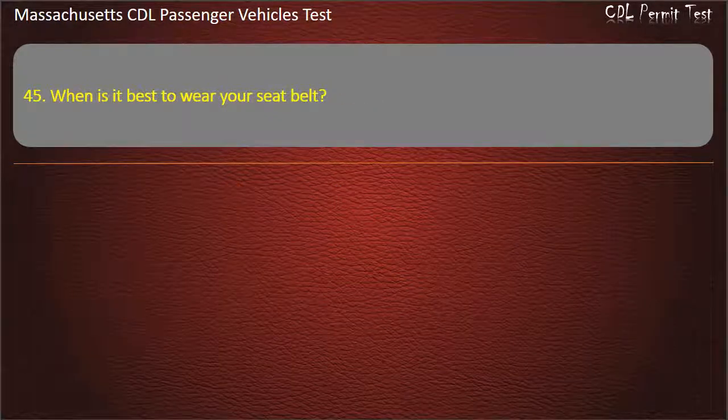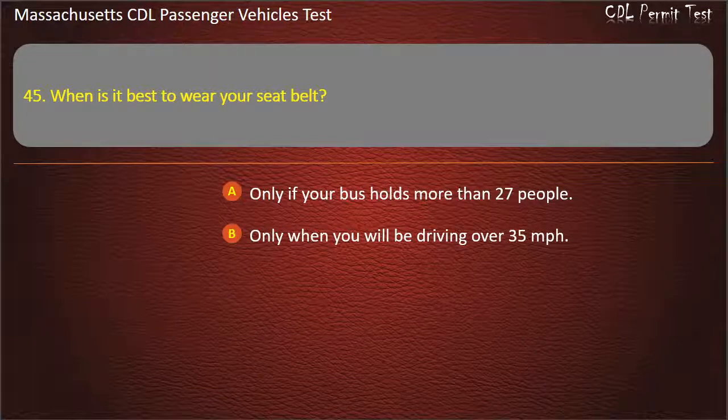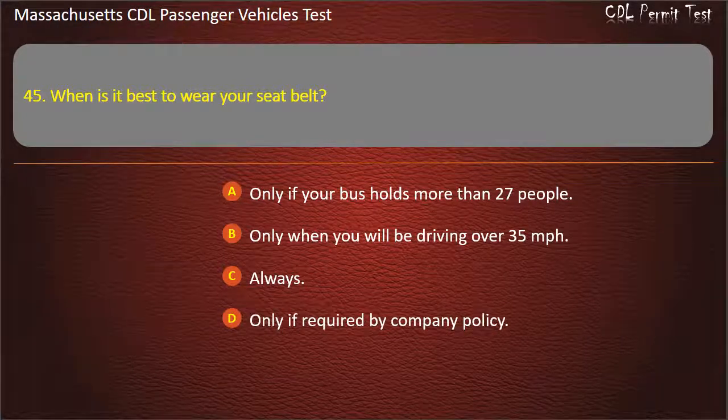Question 45: When is it best to wear your seat belt? Only if your bus holds more than 27 people, only when you will be driving over 35 mph, always, or only if required by company policy. Answer: Always.